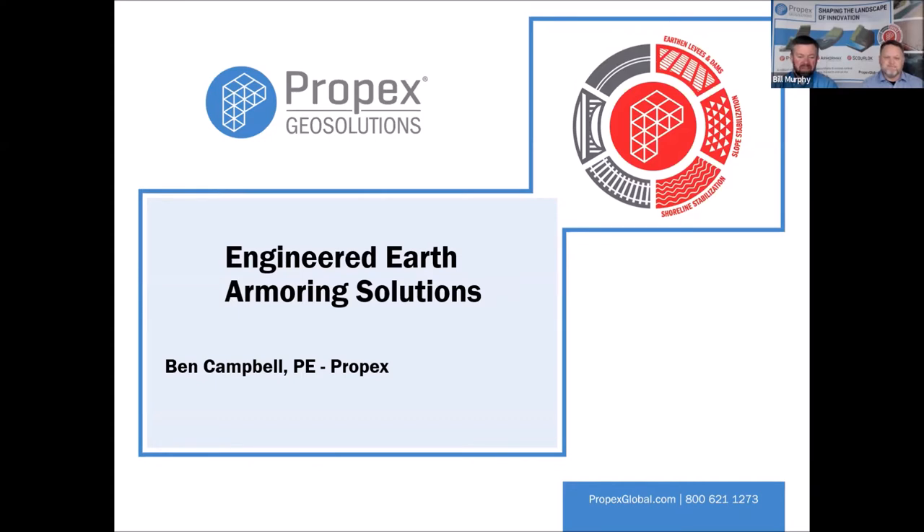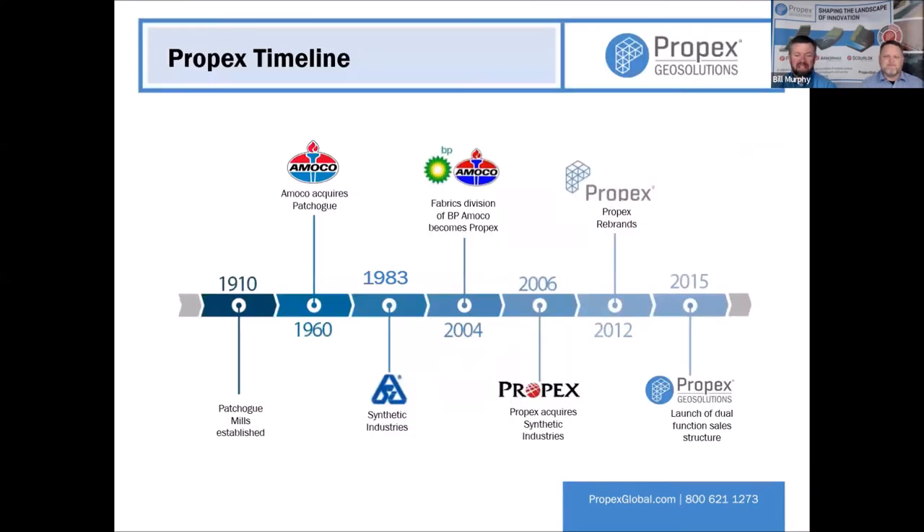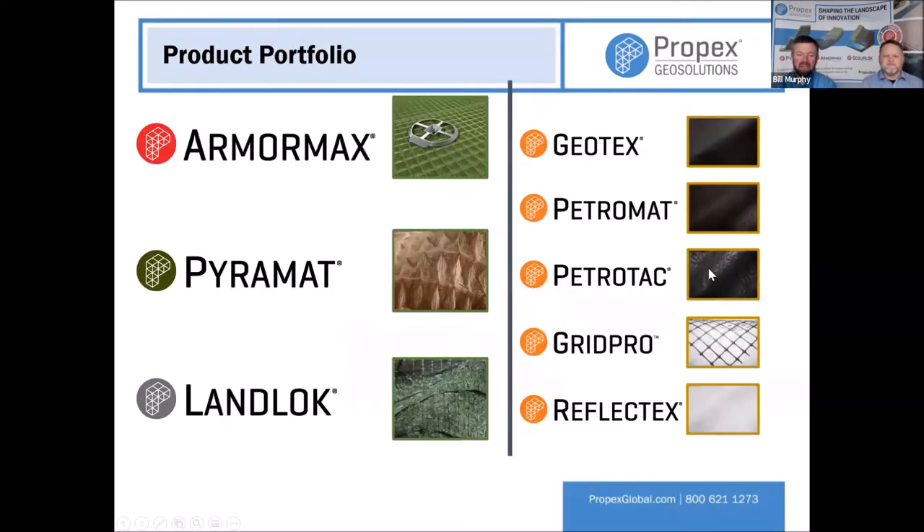So who is Propex and what does Propex do? Propex has been around since the early 1960s under various namesakes. We started out making just traditional geotextiles — our non-woven geotextiles, woven geotextiles. We have a grid line and some other pavement interlayers. But I'm going to talk to you mostly today about these products you see here on the left: turf reinforcement mats and high-performance turf reinforcement mats.